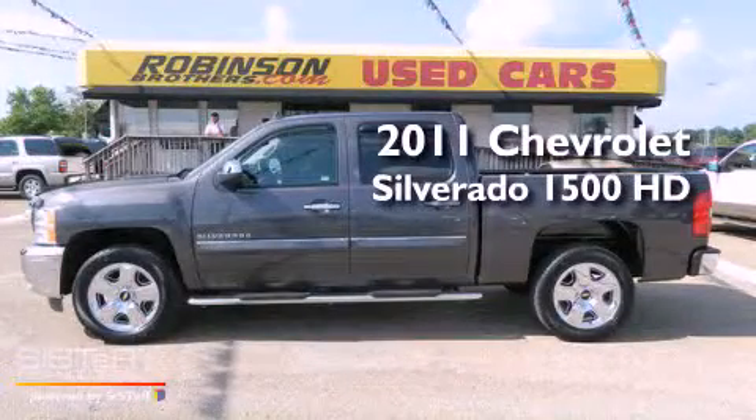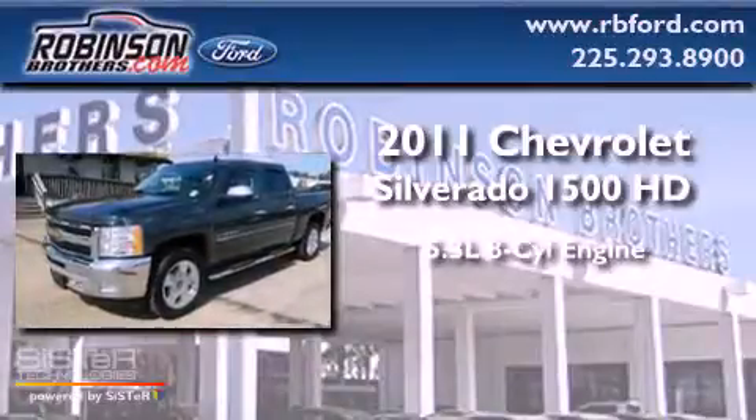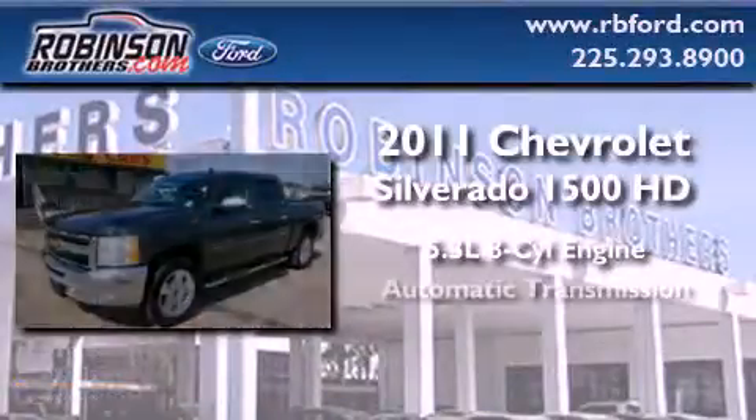This is a 2011 Chevrolet Silverado 1500. It has a 5.3-liter, eight-cylinder engine and an automatic transmission.